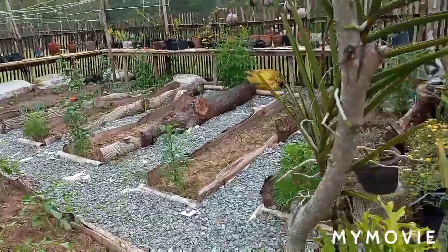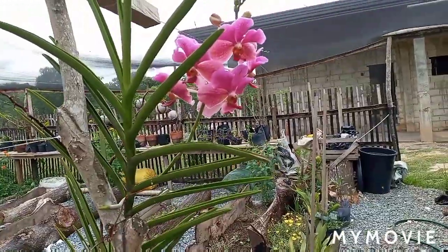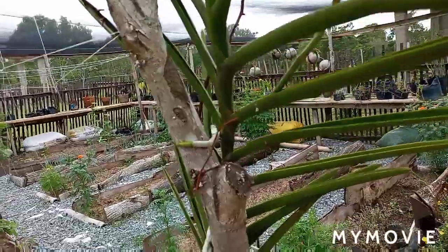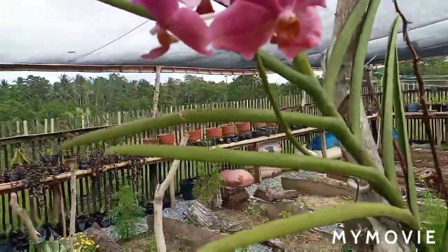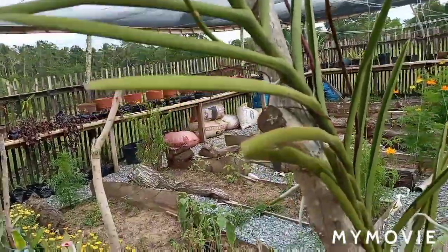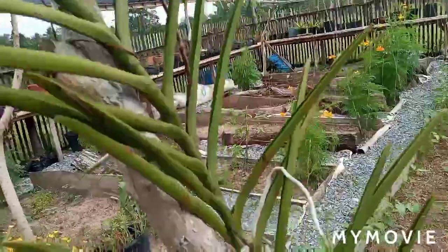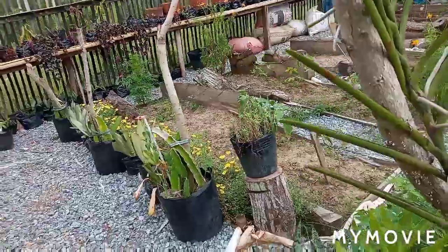My orchids have started blooming again — this is the third time this one has bloomed in here. Look — I think I can cut it, but there's something growing here so I can transplant it.